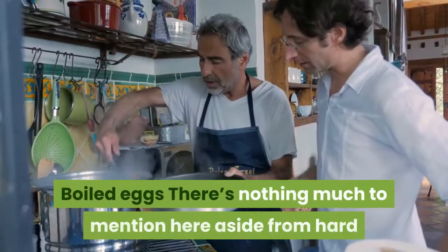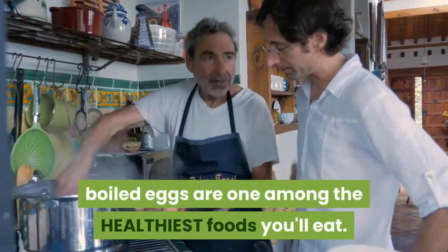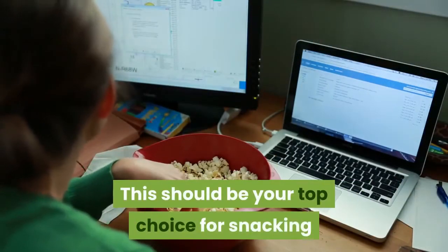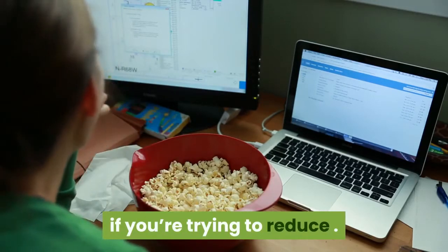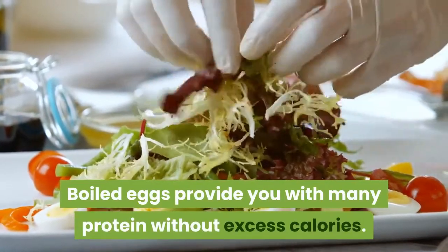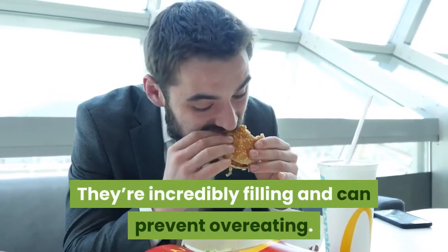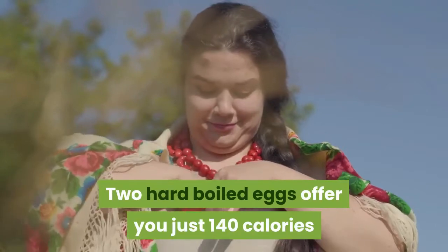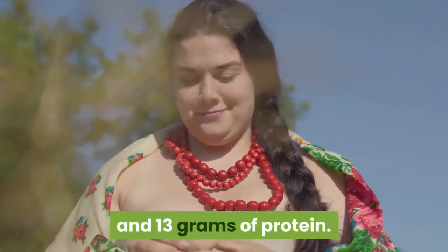Boiled eggs. There's nothing much to say here except that hard-boiled eggs are one of the healthiest foods you can eat. This should be your top choice for snacking if you're trying to lose weight. Boiled eggs provide you with plenty of protein without excess calories. They're incredibly filling and will prevent overeating. Two hard-boiled eggs give you just 140 calories and 13 grams of protein.